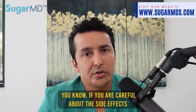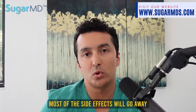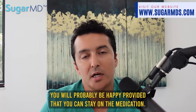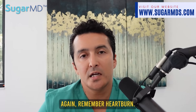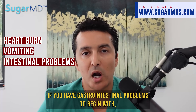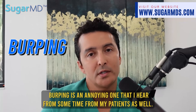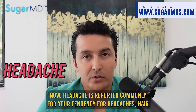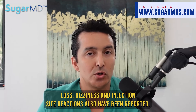In the long run, if you can put up with the side effects, most of them will go away and you'll probably be happy — provided you can stay on the medication. The moment you stop, you lose all the benefits. If you already have heartburn, vomiting, or gastrointestinal problems, stay away from these medications. Other reported side effects include burping, headache, hair loss, dizziness, and injection site reactions.